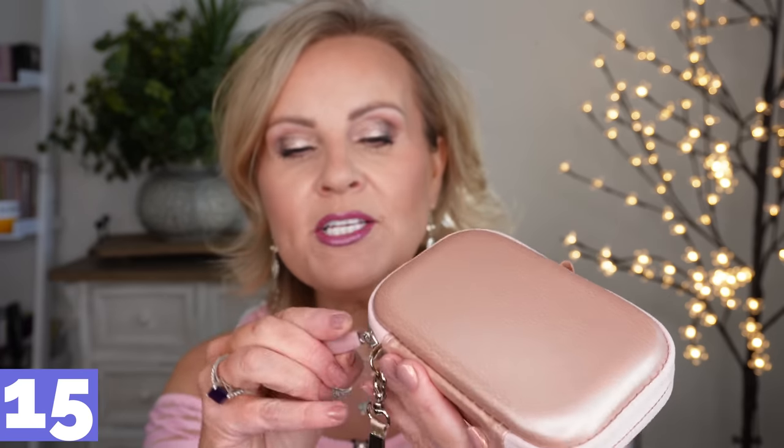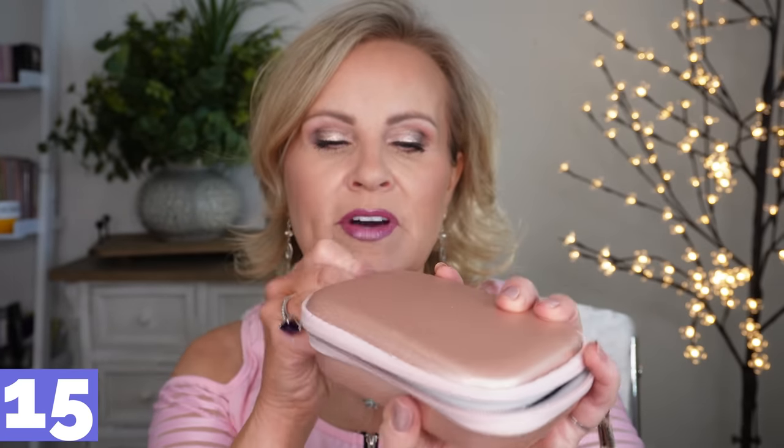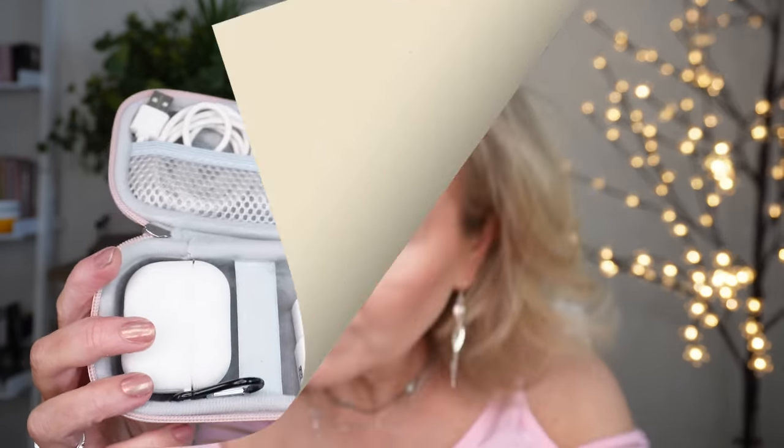While we're on the topic of purses, this is an organizer you put inside your purse for all your devices. When I travel I have a million cords, chargers, earbuds, and a little cleaning rag. This thing is about the size of a wallet — they have a bigger one for longer trips too. I also thought it would be great for hair stuff like bobby pins, ponytail holders, and scrunchies.